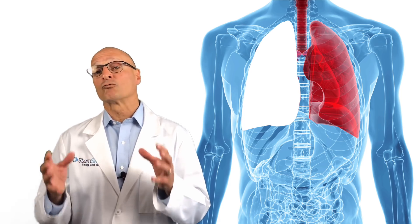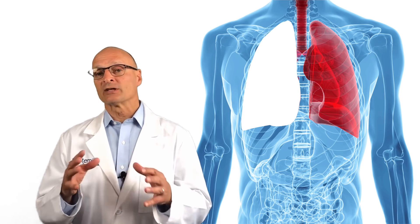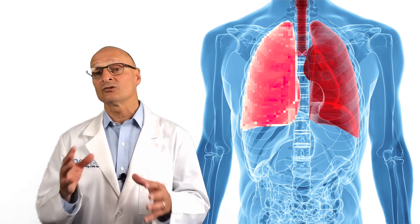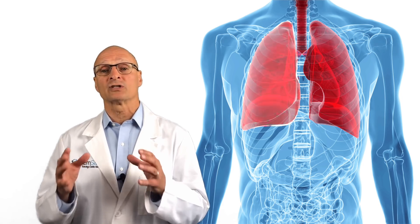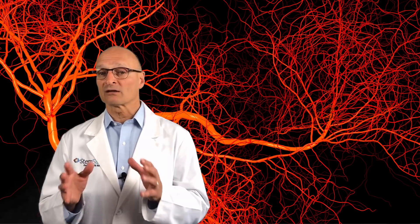This scaffold is then repopulated with the subject's own stem cells. This engineered lung is then transplanted back into the subject, where it continues to develop into a fully functioning lung, including vascularization, which is particularly difficult to achieve. Vascularization is the development of blood vessels, which are needed to carry oxygen and nutrients to the cells and carry away waste.